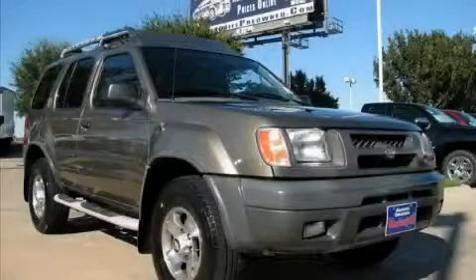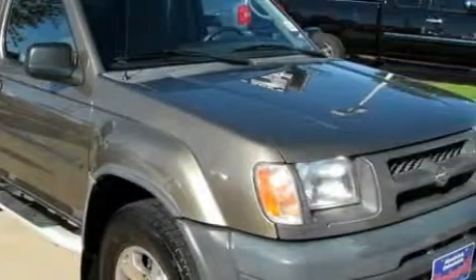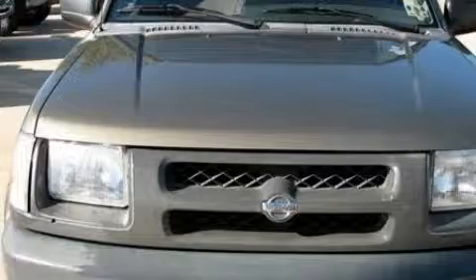This is a 2001 Nissan Xterra, a vehicle ready to take you anywhere. The most desirable features on board this Nissan include power windows, air conditioning, a CD player, front multi-stage airbags, an anti-lock braking system, and this vehicle has just over 57,000 miles.